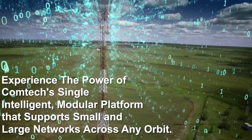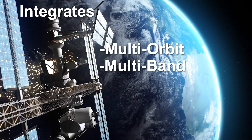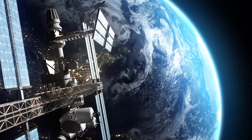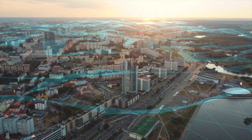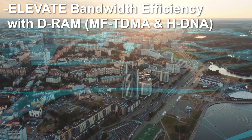It integrates multi-orbit, multi-band, multi-operator, and multi-provider connectivity for cellular backhaul, critical infrastructure, enterprise, maritime, and land mobility applications. With Comtec Elevate, you can elevate to the highest bandwidth efficiency in TDMA and SCPC.